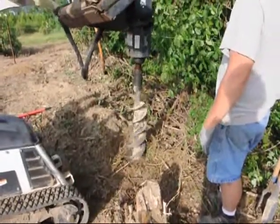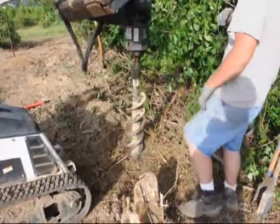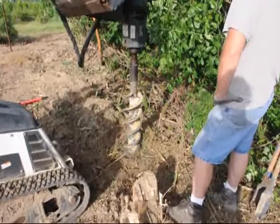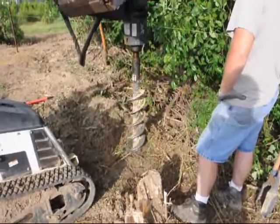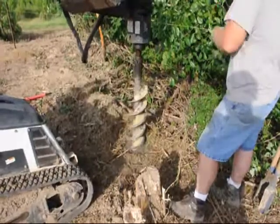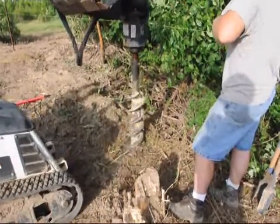The posts we're putting in are about 12 foot tall. We're putting them in the ground approximately two and a half to three foot depending on where the hard pan is. This property we grow a lot of arborvitaes and we also grow some hardwoods as well as some viburnums.